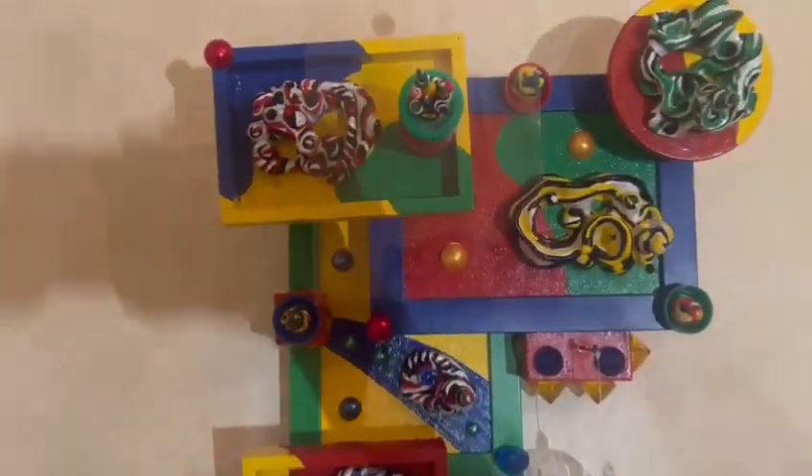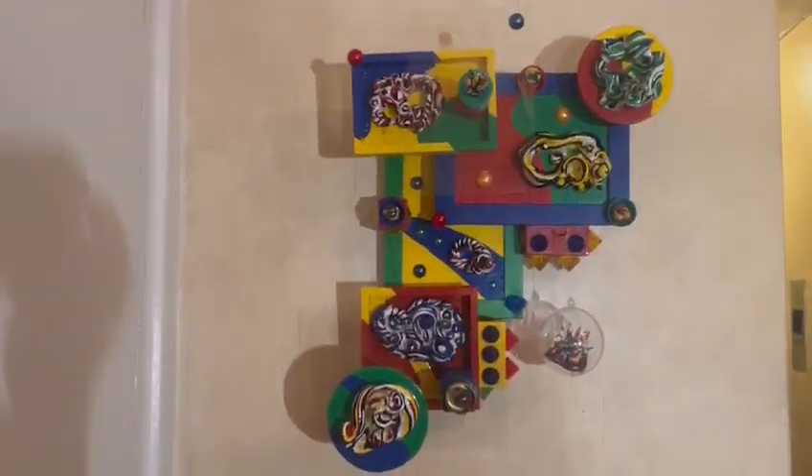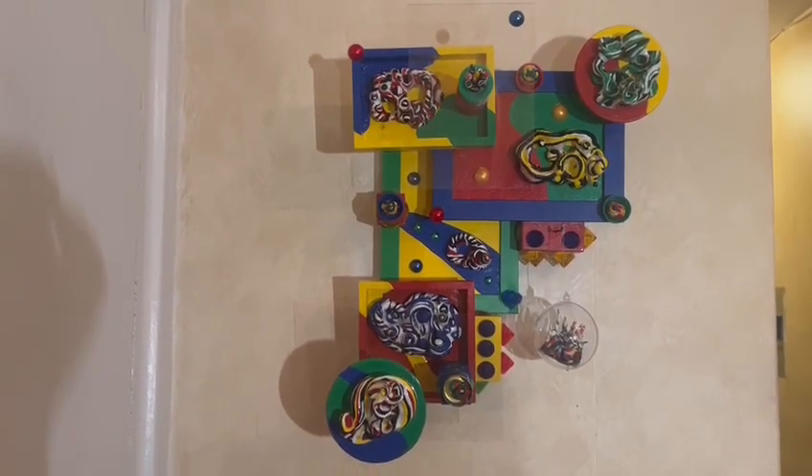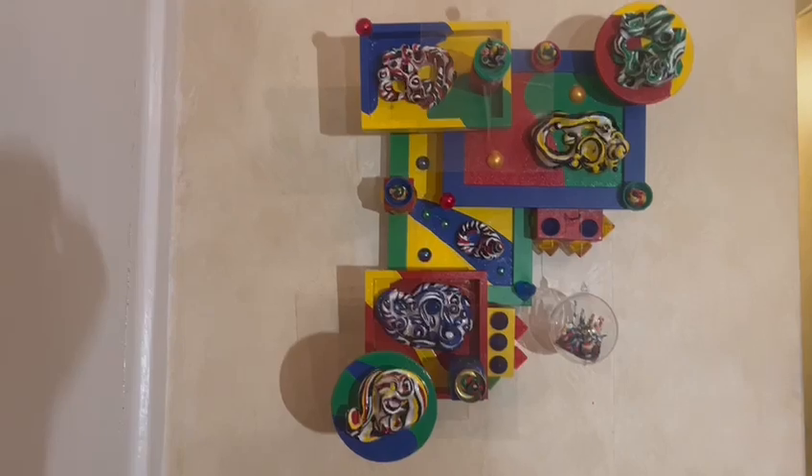So this piece is on sale for $585 and I hope you enjoy it. Thank you for watching.